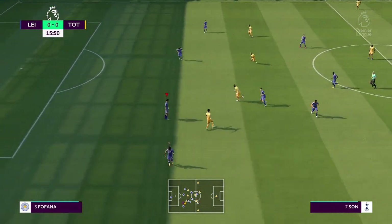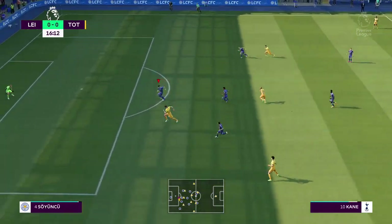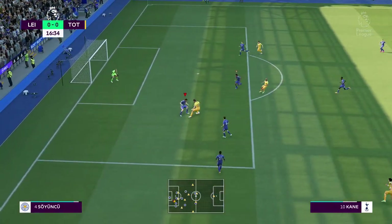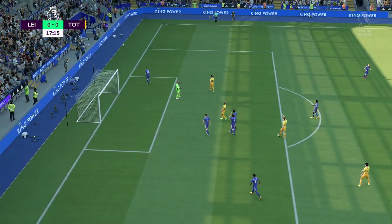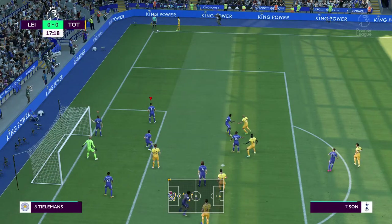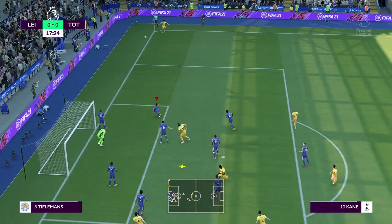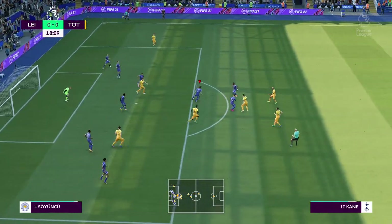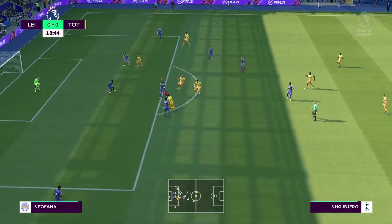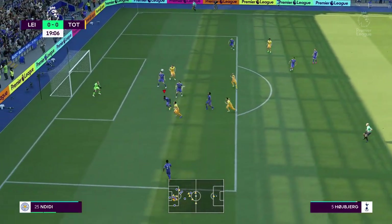Kane — Son — Lucas Moura — Harry Kane. He just had to keep his concentration to the maximum, and he did. A corner is given. No one able to do any damage with it. Good pressure high up the pitch, but they just couldn't get it through.